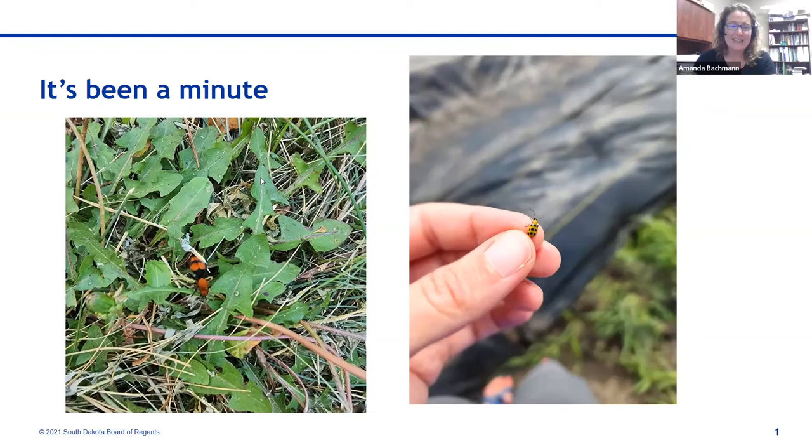The velvet ant is in the order Hymenoptera but is actually a wingless wasp. I always get really excited when I see these every year in my yard. They're really fast and pretty shy — they do have a reputation for a painful sting but they're not about to let themselves be handled. The females are wingless; the males look similar but have really cool black wings. They are predators on ground-nesting bees, so I take the presence of a velvet ant as a sign that I have enough ground-nesting bees to support their predator.